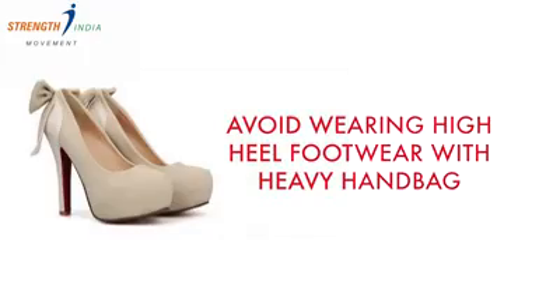And lastly, watch your footwear. If you wear high-heel footwear and carry a heavy bag, it's totally disastrous. Already your spinal anatomy is changing because of your high-heel footwear, and there is more stress on your upper back because of the bag. Both in combination is an absolute disaster.